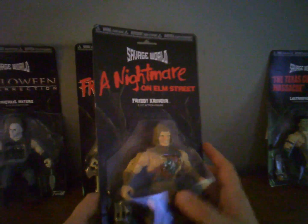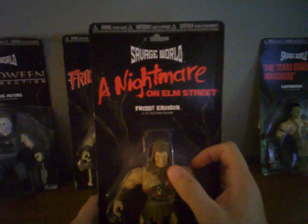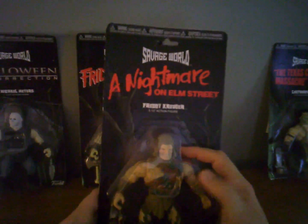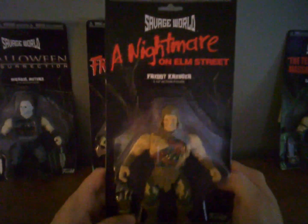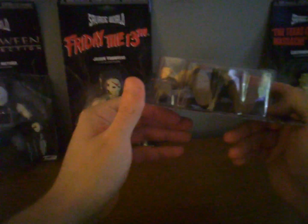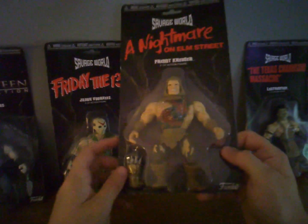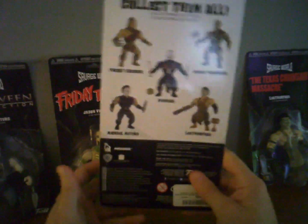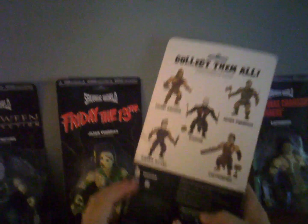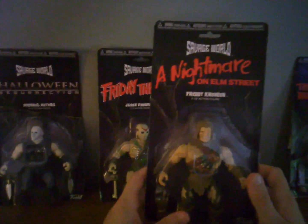Next, Freddy Krueger from Nightmare on Elm Street. He looks pretty decent — they did all the burnt-up skin, torn pants. He's got a hood on, which is kind of weird to me, but I like it. His glove is down here — I'm guessing it will actually go on his hand when we open the box. He's another favorite.